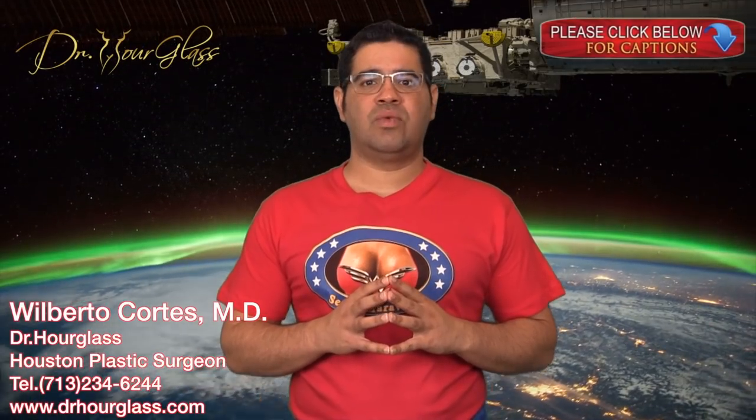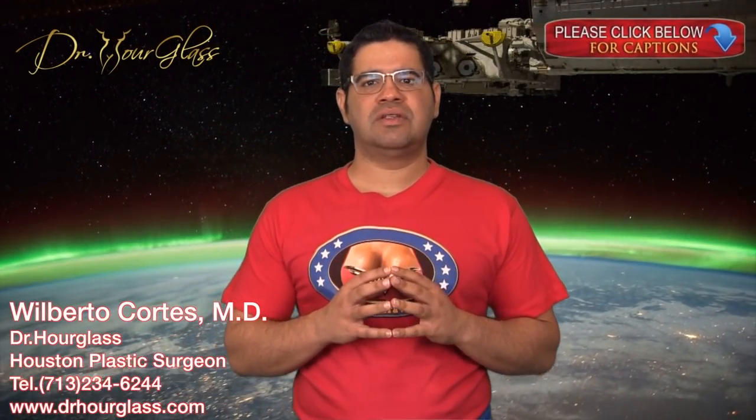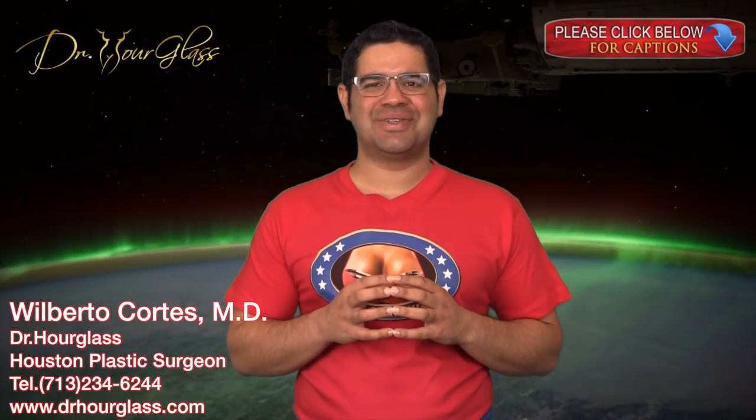Hi, this is Dr. Alex. Welcome to another video on our channel, Wonder Breasts. Today we are going to discuss how breast surgery is performed. In this channel, we discuss everything related to breast surgery.